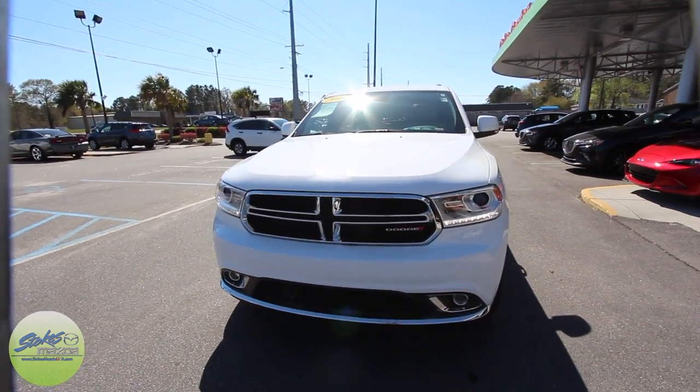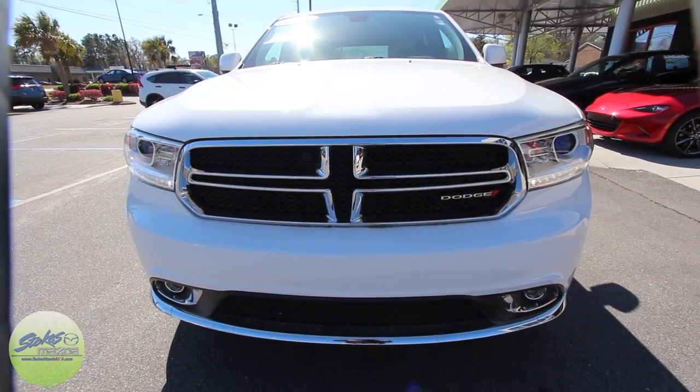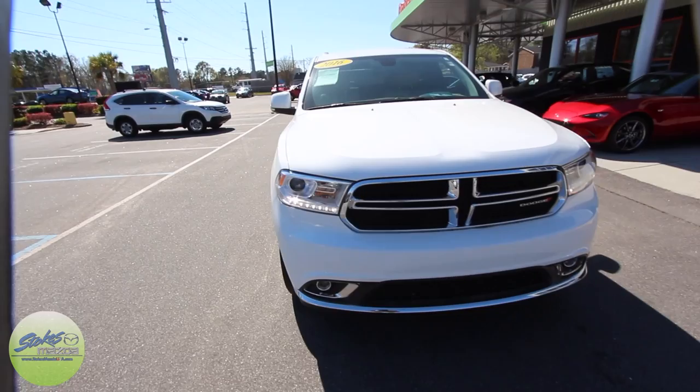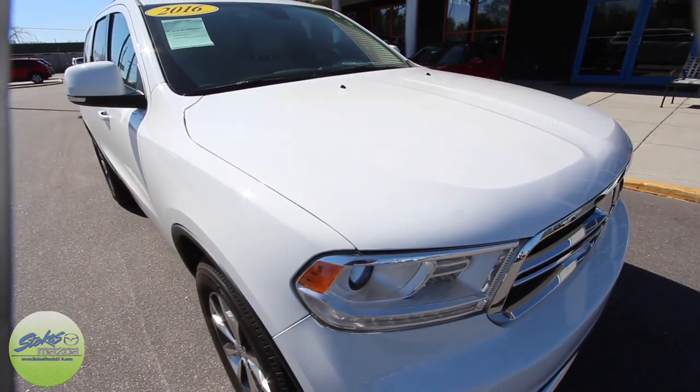Audi started with that on the R8 back in the day, and every other car manufacturer just kind of tagged along on those lighting, which I can't blame them. It really sets off the car a lot more, especially at night time and during the day when you're coming up behind somebody — they just look so aggressive. Front end's clean, as you can see, no major dents, dings, or scratches up here.